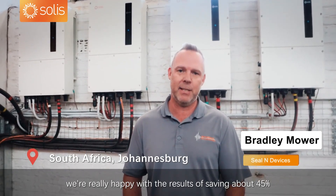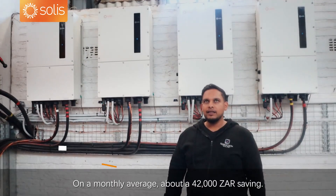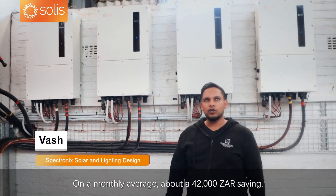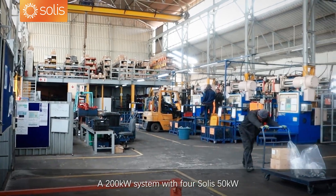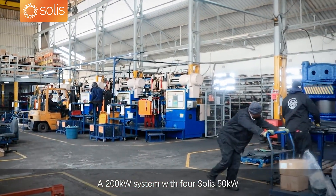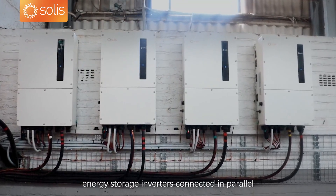We've had our system for about three months now. We're really happy with the results, saving about 45% of the units we used to use. On a monthly average, about 42,000 in savings. That's a 200 kilowatt system with four Solus 50 kilowatt energy storage inverters connected in parallel.